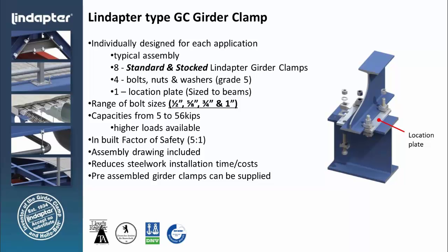Our distributors — we sell through exclusive distributors across the nation — have the capability of fabricating the plate and providing it as a system. We also provide the dimensional information on the plate in the drawing so that if you want to make it yourself, or the contractor wants to make it themselves, they can. It's standard mild steel — nothing special about the plate other than the dimensional information for the positioning of the holes.